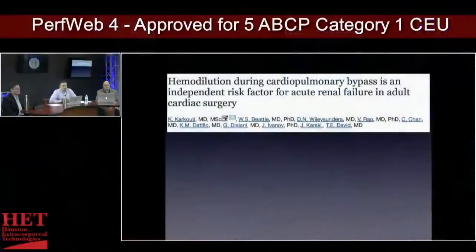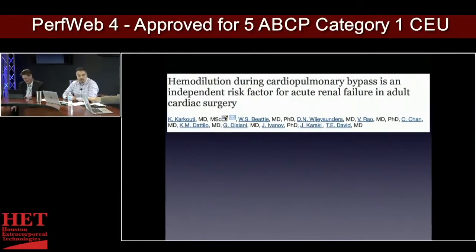This here is a large prospective study on hemodilution during cardiopulmonary bypass as an independent risk for acute renal failure in adult cardiac surgery. Going through all the literature, this study often came up. It talked about the risk of acute renal failure, and it did show that it wasn't really much of an acute renal injury, supporting the data from the previous study.